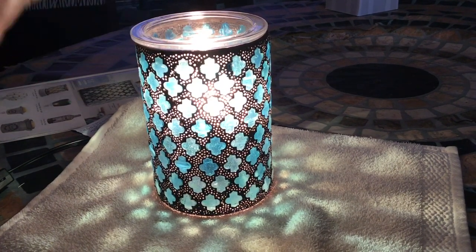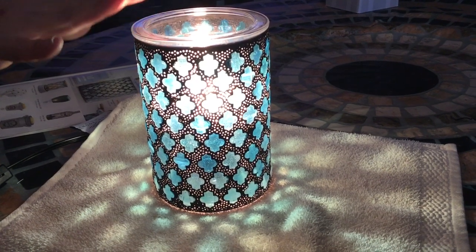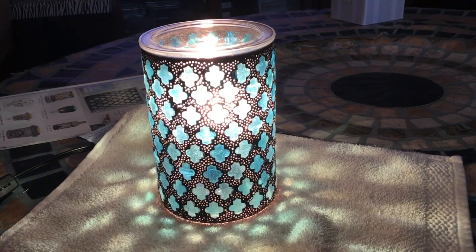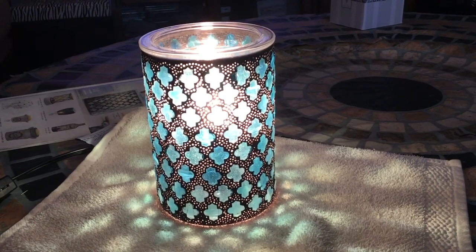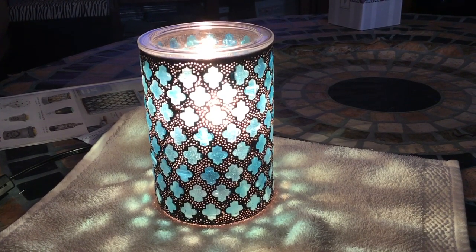The Marrakesh warmer will be available February 1st. Absolutely gorgeous. It's $50, six and a half inches tall, 25 watt bulb. If you're interested in it, let me know and I'll be happy to put in an order for you right away. Thanks so much.